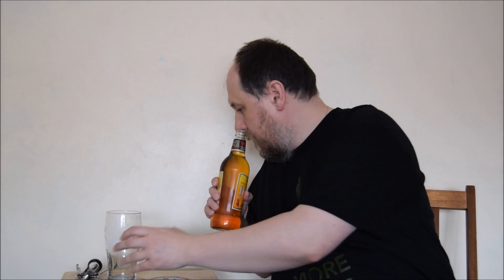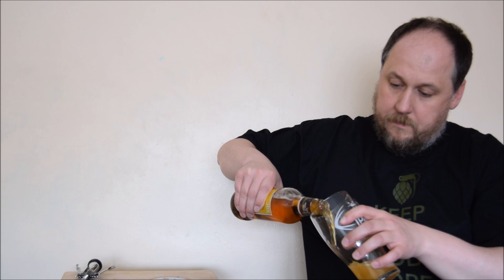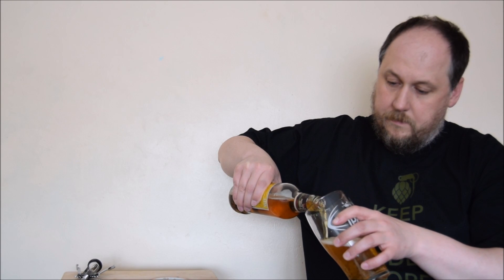Logo gold cup. Gold color, very small head — it's white with small bubbles, but looks like it's quite carbonated.